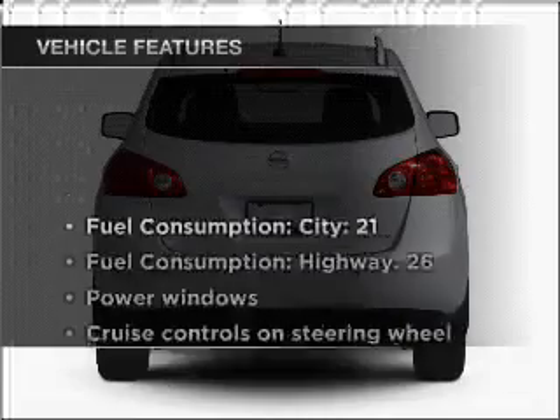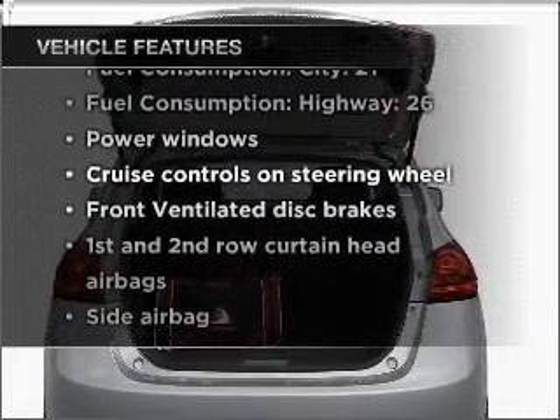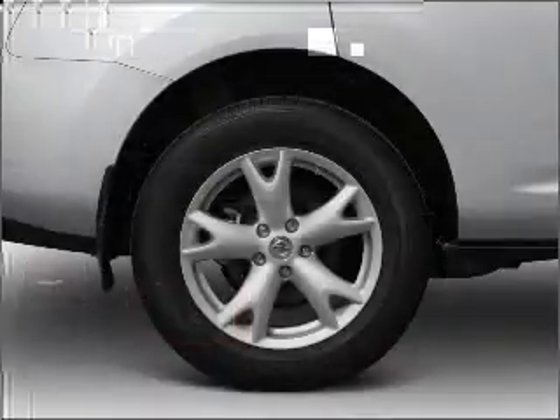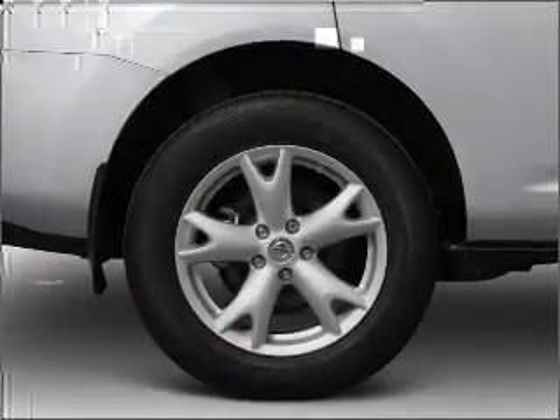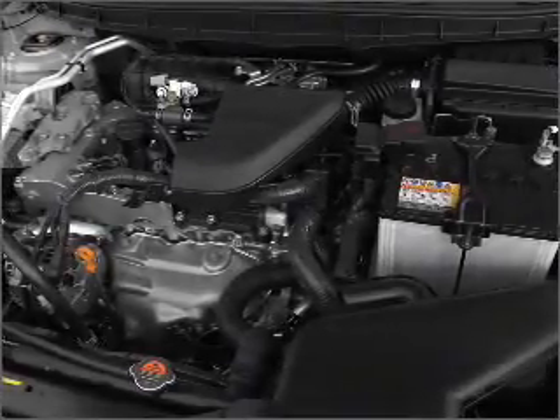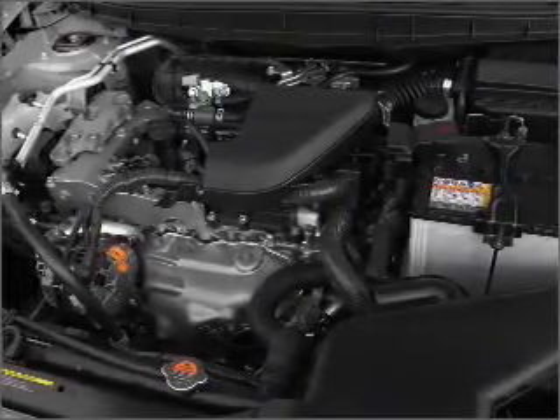And with these notable features, you won't want to miss out on the opportunity to own this amazing vehicle: air conditioning, power door locks, power windows, power steering, cruise control, power mirrors, an alarm system, an AM/FM stereo with a CD player, and an adjustable tilt steering wheel.